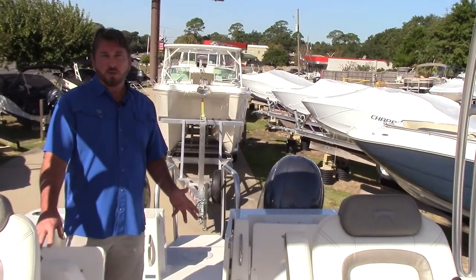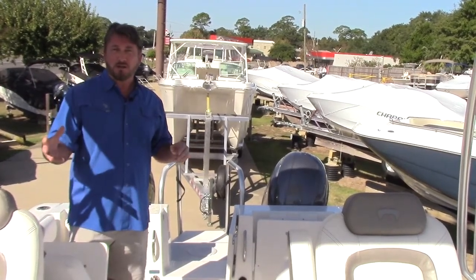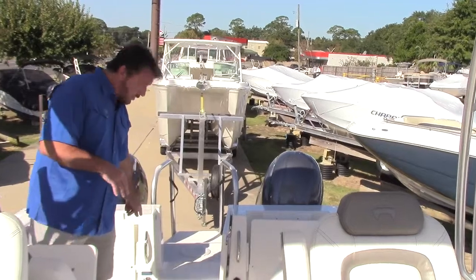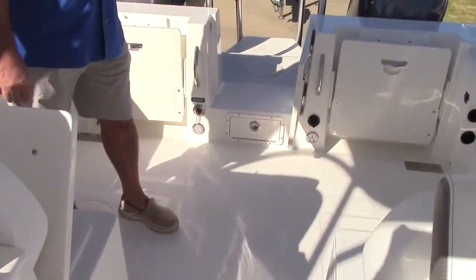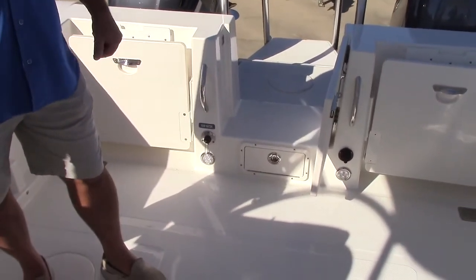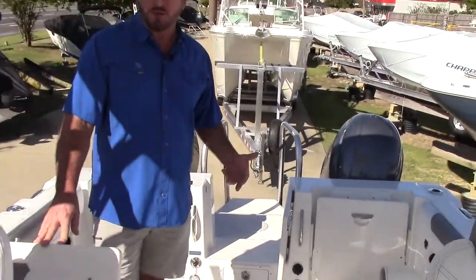As a general rule, it's easier to make a fish boat a very nice pleasure boat as well — because of things like your raw water wash down, your live well, easy access in and out of the water, and your rod storage — than it would be to make a sport boat into a fish boat.